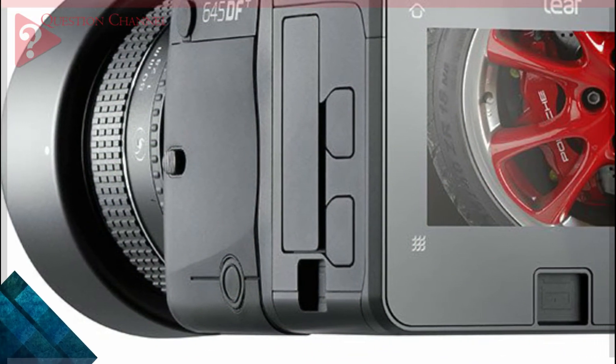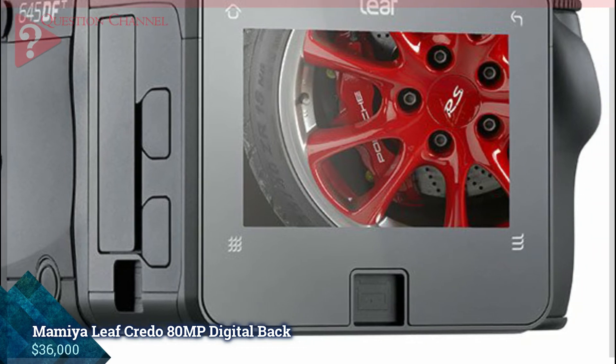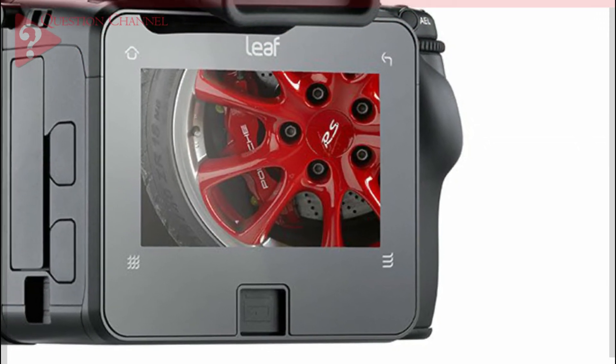Mamiya Leaf Credo ATMP Digital Back, $36,000. Headquartered in Tokyo, Mamiya has been producing high-end photographic equipment for more than 70 years. Just over a decade ago, the company merged with Leaf Imaging,